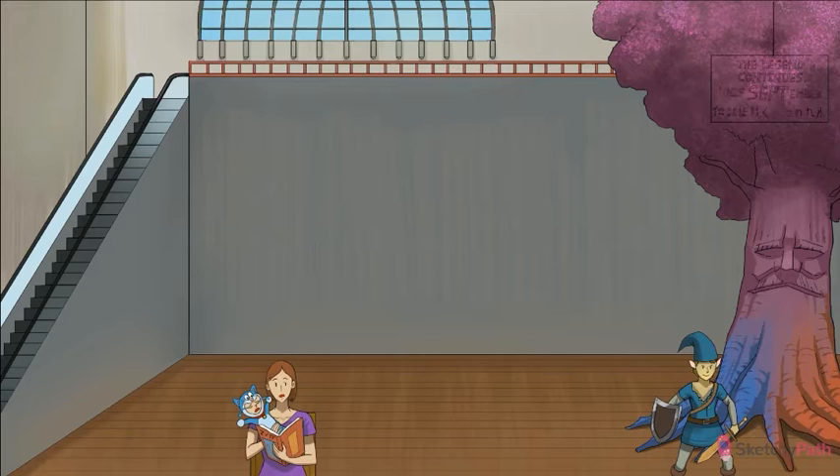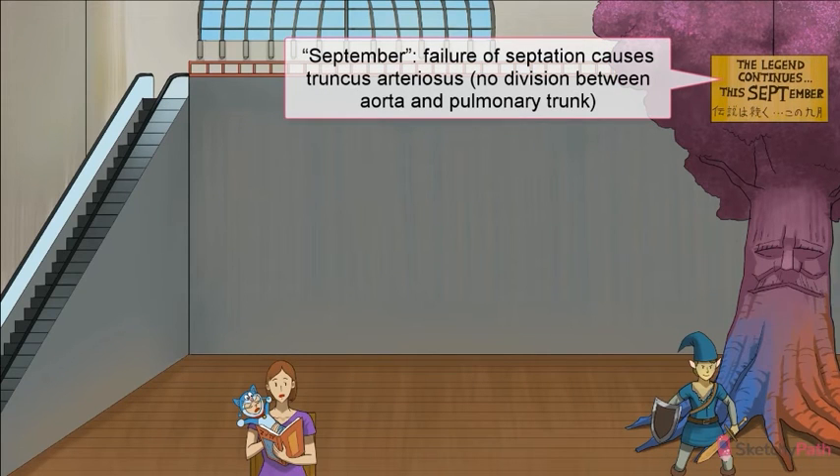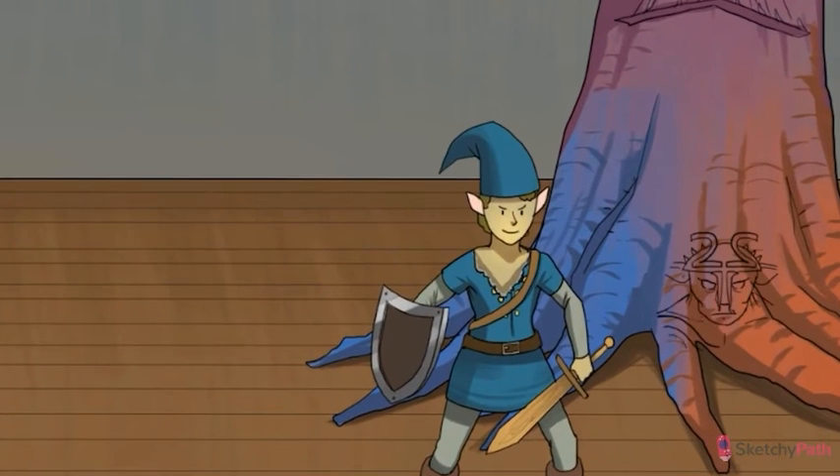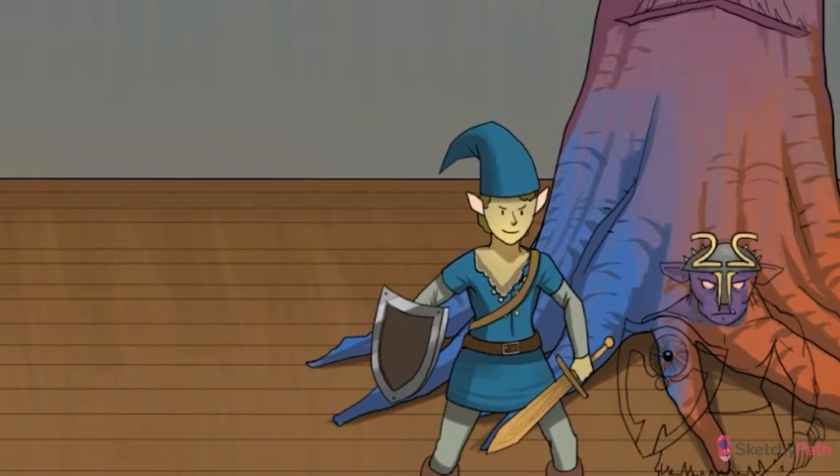Embryologically, what's happening here is a failure of septation. In other words, a septum usually forms to divide the truncus arteriosus into a right pulmonary tract and left aortic tract. This requires proper neural crest cell migration, however.